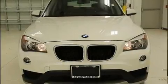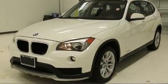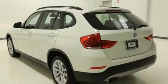Discerning drivers will appreciate the 2015 BMW X1. With less than 20,000 miles on the odometer, this four-door sport utility vehicle prioritizes comfort, safety and convenience.